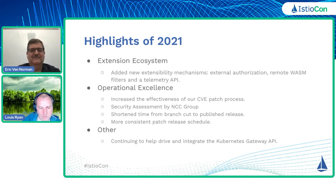It does shorten the time, which means we have to do some things quicker. But we've done that fairly well so far in 2021. And we want to continue to drive and integrate with others, especially things like the Kubernetes Gateway API. We have people that help drive that API as well as integrate it back into Istio.